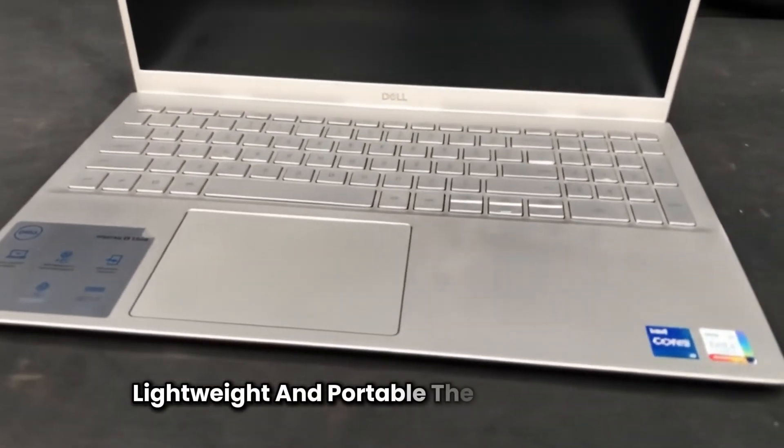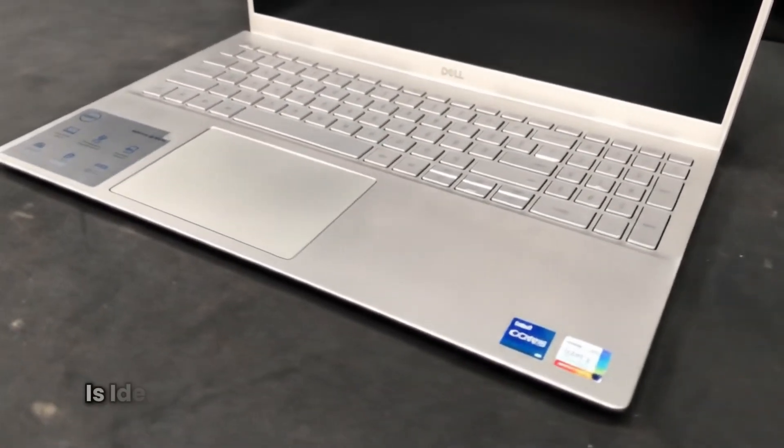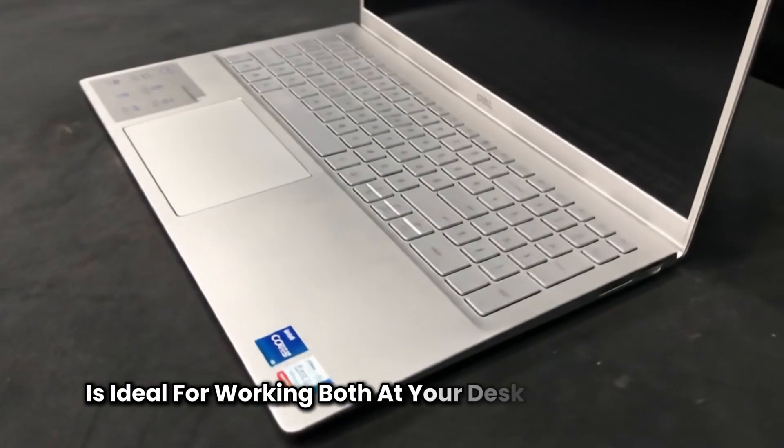Lightweight and portable, the Dell Inspiron 15 is ideal for working both at your desk and on the go.